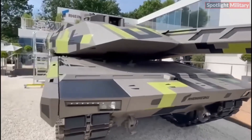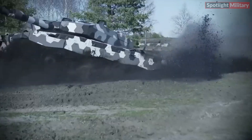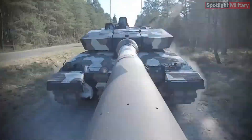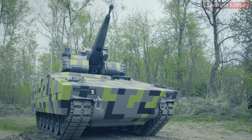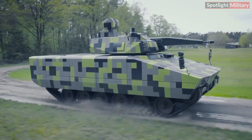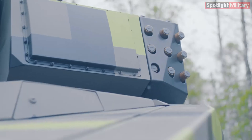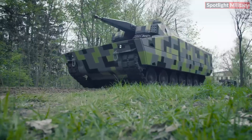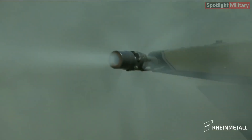RainMetal AG, headquartered in Düsseldorf, Germany, is a prominent automotive and arms manufacturer. As an integrated technology group, the publicly listed RainMetal AG is renowned for its substantial strength and international success, offering an innovative range of products and services across various markets. RainMetal is a leading global systems supplier in the defense industry and a pioneer of advanced technological and industrial innovations in civilian markets. Ranking as the fifth largest arms manufacturer in Europe, RainMetal produces a variety of armored fighting vehicles and armored personnel carriers in both wheeled and tracked versions. Sustainability is a core element of RainMetal's strategy, with the company aiming to achieve CO2 neutrality by 2035.